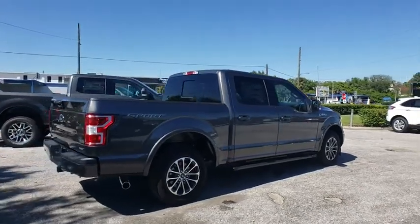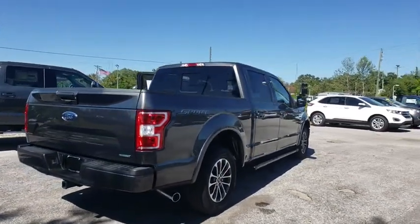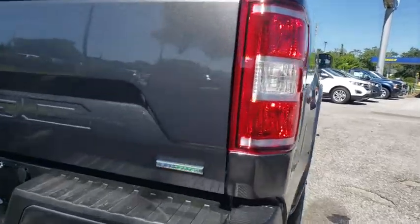This vehicle has less than 200 miles. This beauty is sure to make you the talk of the neighborhood, so call or drop in for a test drive today.